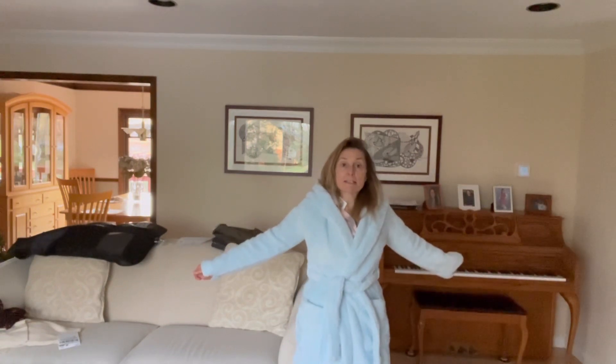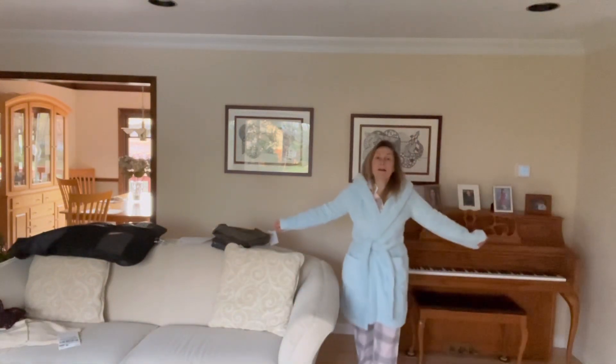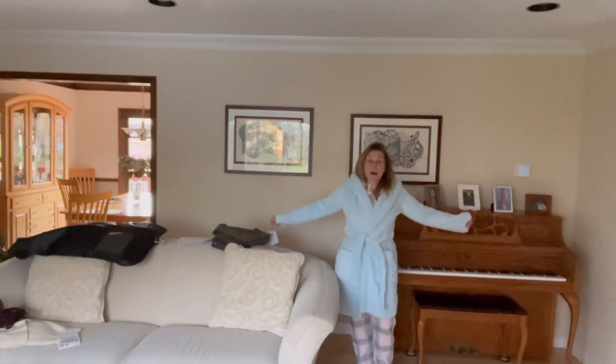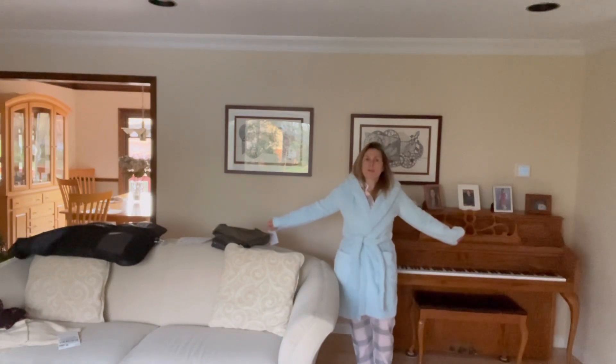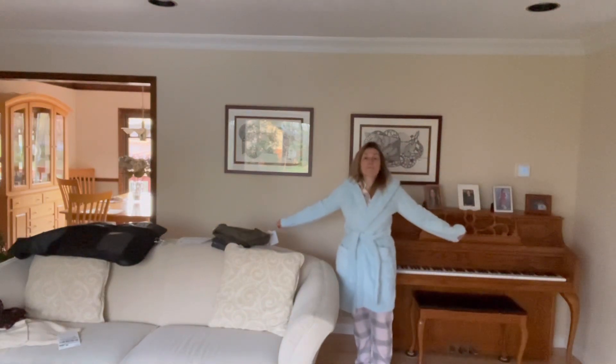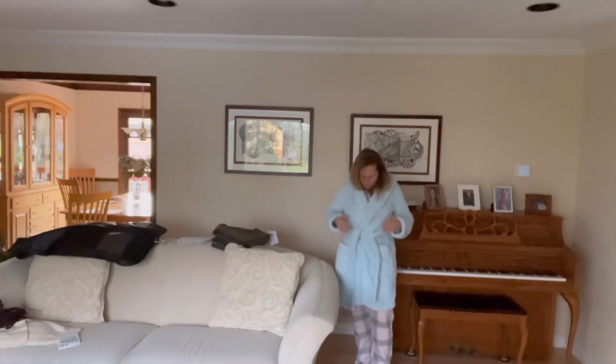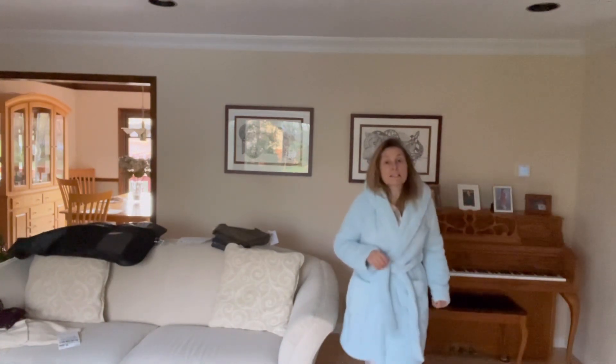This robe is from UGG. It was on sale during the Black Friday sale for $67.99, and I thought, where the heck can I get a robe for under $100? I thought it was such a great deal. This is a light blue — I think it's called the UGG Sherpa Sleep and Lounge Robe. You can see it's a shorter style, which on my five-foot-two frame works great. The sleeve length fits well and it does have a hood, which I would never use.